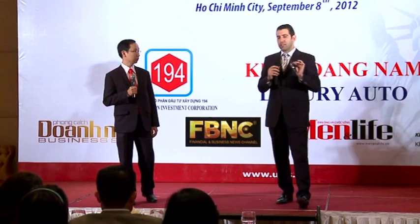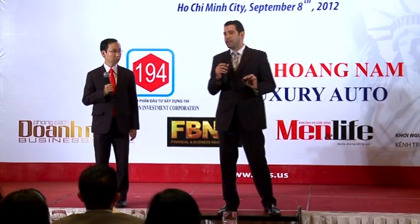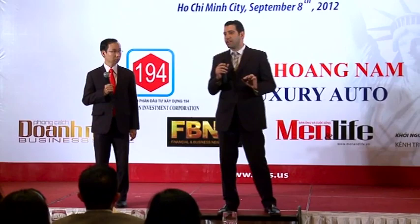Every single regional center in the U.S. is designated by the government. It's all equal as far as designation goes, and it's very important for the investor to look at the regional center and make a decision as far as which one is the best value for your money.